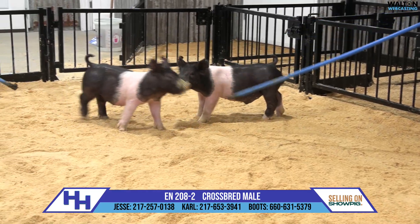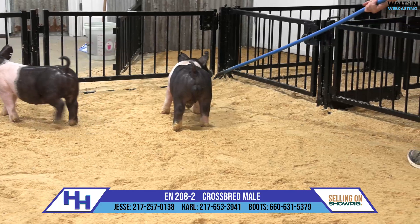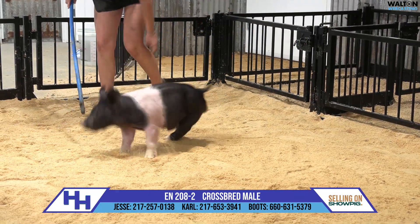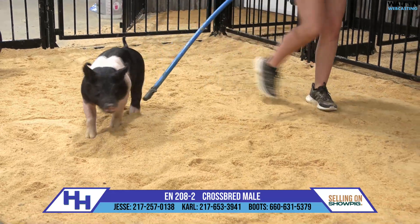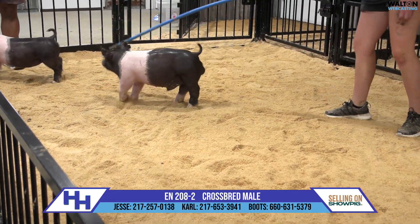His combination of skull, bone, and look is all next level good and he's got the running gear to take him a long, long ways. This one will classify Hampshire. It doesn't matter where you want to show him or what division — this is a good pig here in this 208.